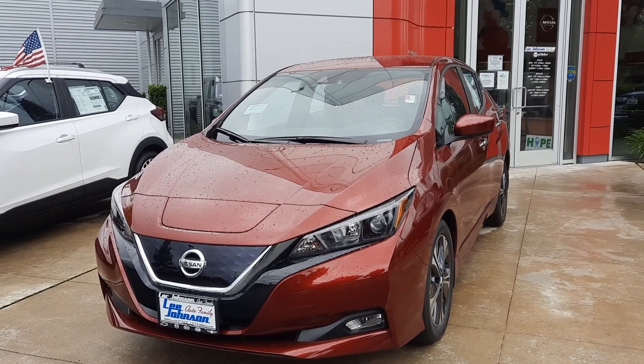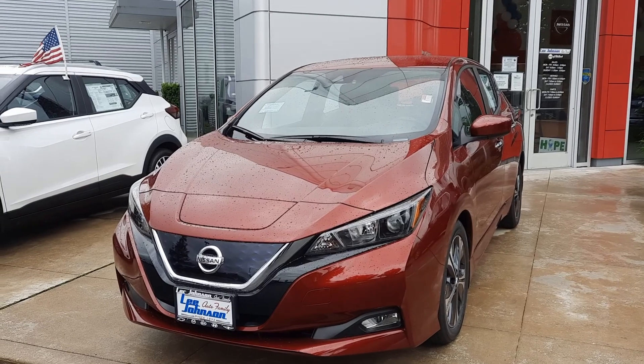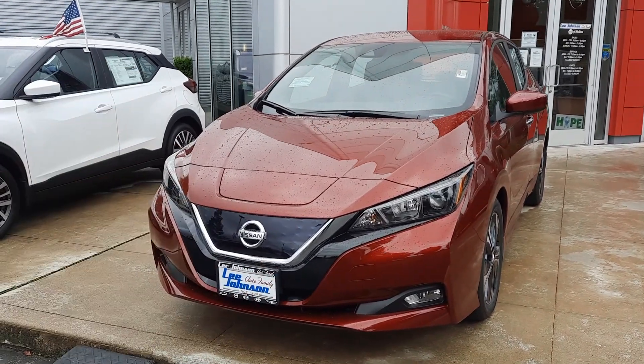Hello, this is Anthony reaching out from Lee Johnson Nissan, shooting you a quick video preview of the Nissan Leaf SV that you were looking into online. It's here and available.